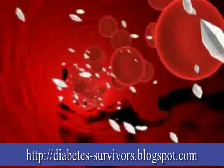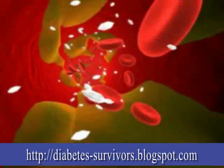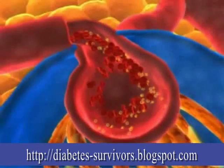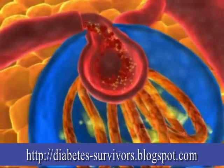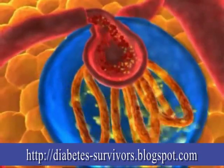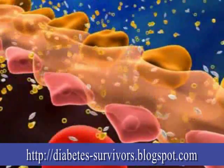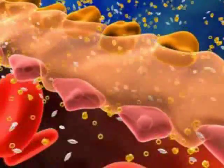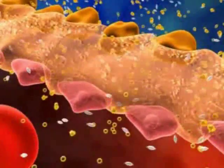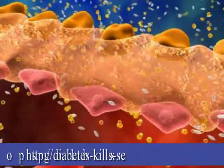Having high levels of sugar in the blood can damage the blood vessels that bring oxygen and nutrients to the kidneys. Having high levels of sugar can also harm the kidneys' cells. This makes your kidneys have to work even harder. When this happens, the waste products that the kidneys usually filter out start to build up in the blood.